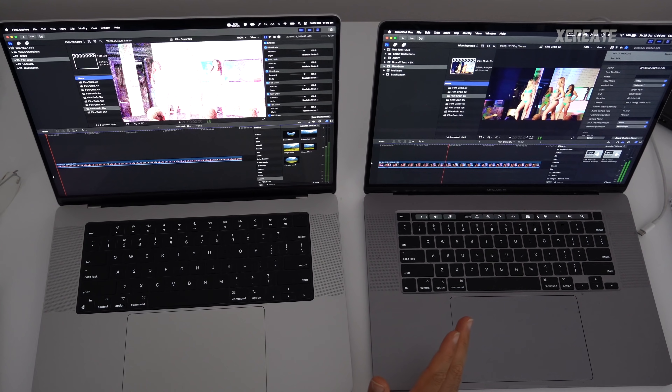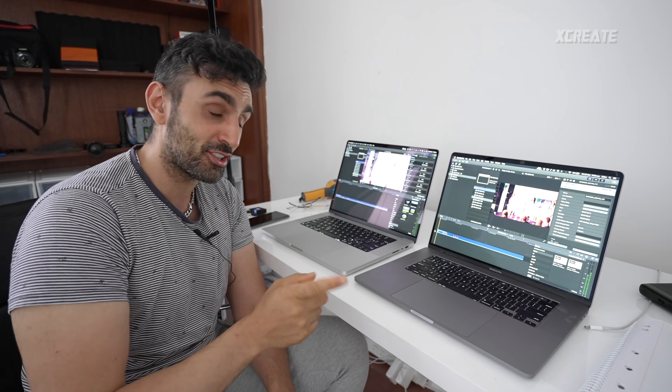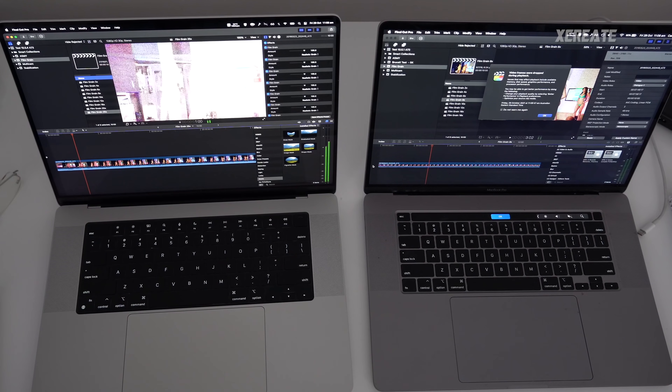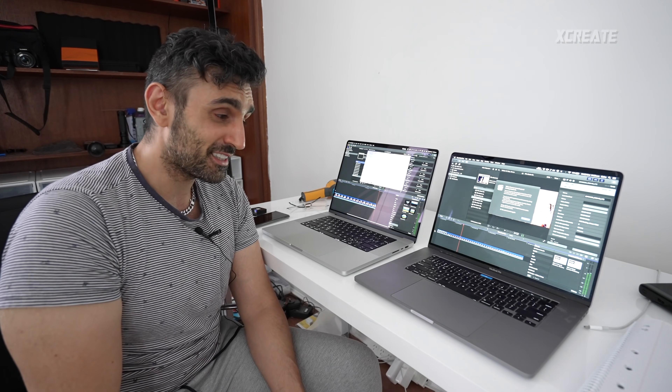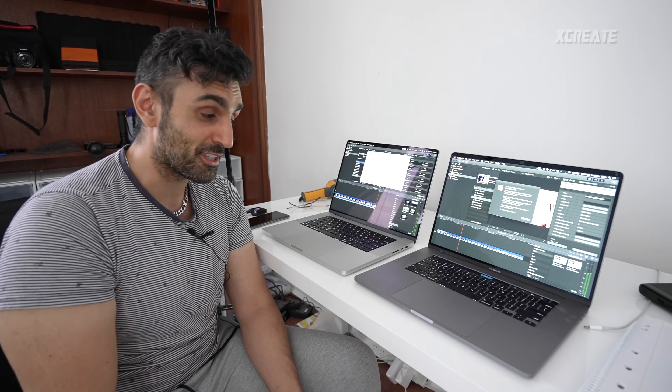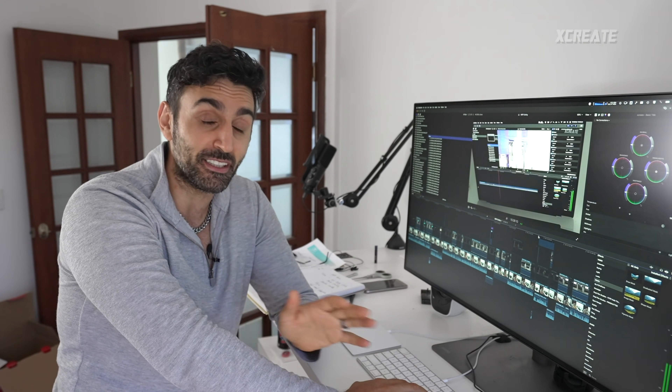Testing film grain effects on the GPU: the Intel system just about handles six film grains before struggling. On the M1 Max it's still handling 25 film grains — so from 6 to 25, that's how much the graphics and rendering have improved. In Final Cut Pro the GPU obliterated my older system; previously I'd only get six film grain effects before destroying the GPU, whereas now I can get over 20.